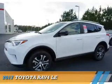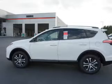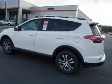Presenting the 2017 Toyota RAV4. It's powered by front-wheel drive, a 2.5-liter 4-cylinder engine, and a 6-speed automatic transmission.